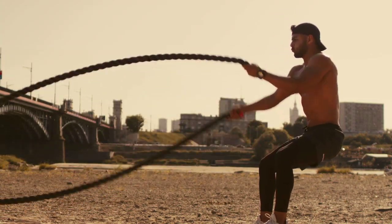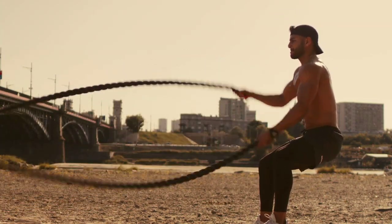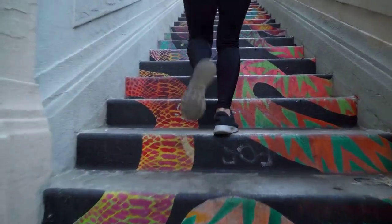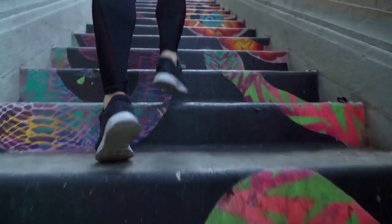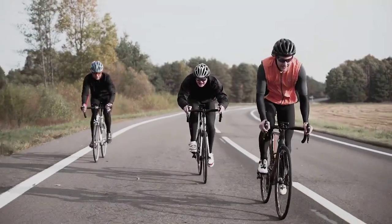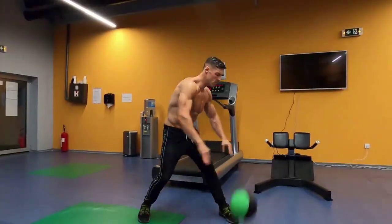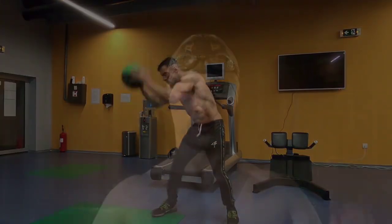Cardiovascular exercises are essential for burning calories and increasing heart rate. They include running and jogging, an excellent calorie burner that can be done outdoors or on a treadmill. Cycling — whether stationary or outdoor — is great for burning fat and improving cardiovascular health.